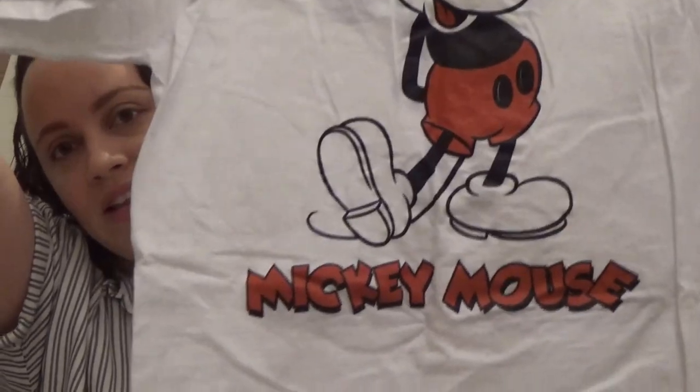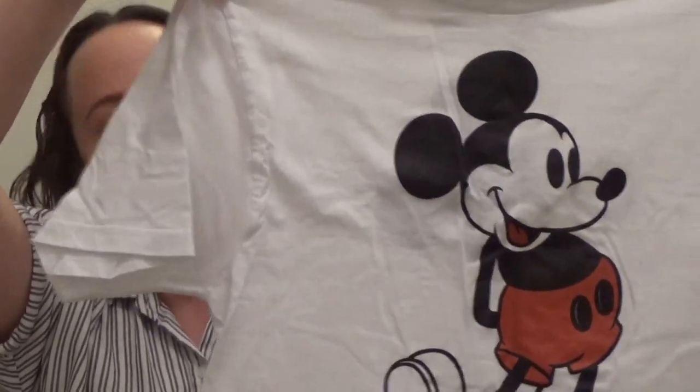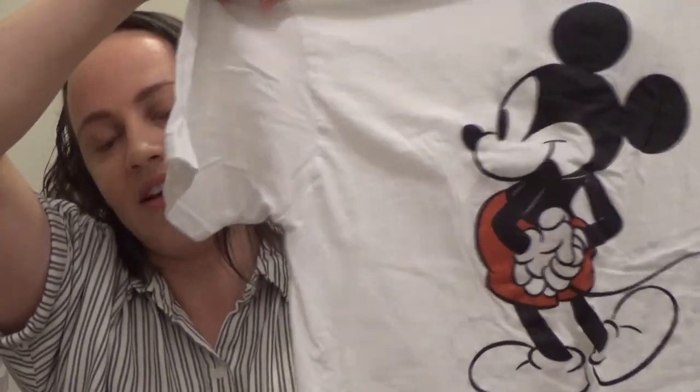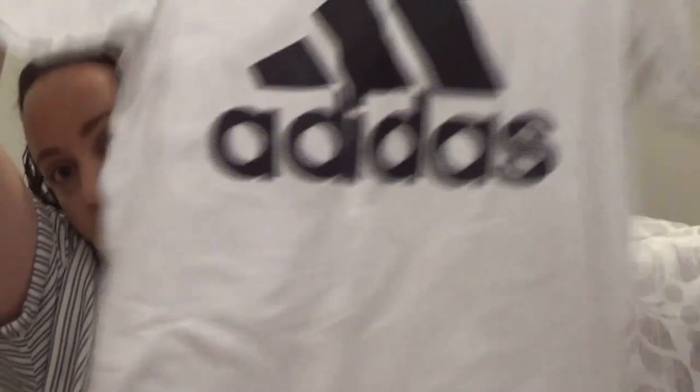This is another Aeropostale t-shirt — it just has blue letters and says 'Aeropostale 87.' This is another Disney t-shirt, I got this one from Target — it has Mickey in the front that says 'Mickey Mouse,' and then on the back of the shirt there's Mickey from behind. So this is another Adidas shirt — it's the same as the gray one but just in white, short sleeve with the Adidas logo.